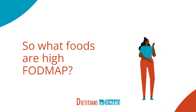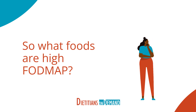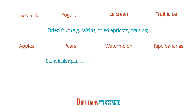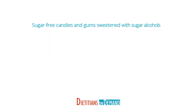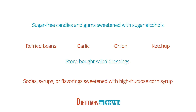So what foods are high in FODMAPs? The list is quite long, but here are some of the heavy hitters commonly found in the typical Western diet: cow's milk, yogurt, ice cream, fruit juice, dried fruit like raisins, dried apricots, and craisins, apples, pears, watermelon, ripe bananas, stone fruits like peaches, cherries, and mangoes, sweet corn, peas, cauliflower, breads, pasta, and cereals made from wheat or all-purpose flour, sugar-free candies and gums sweetened with sugar alcohols, refried beans, garlic, onion, ketchup, store-bought salad dressings, and sodas, syrups, and flavorings sweetened with high fructose corn syrup.